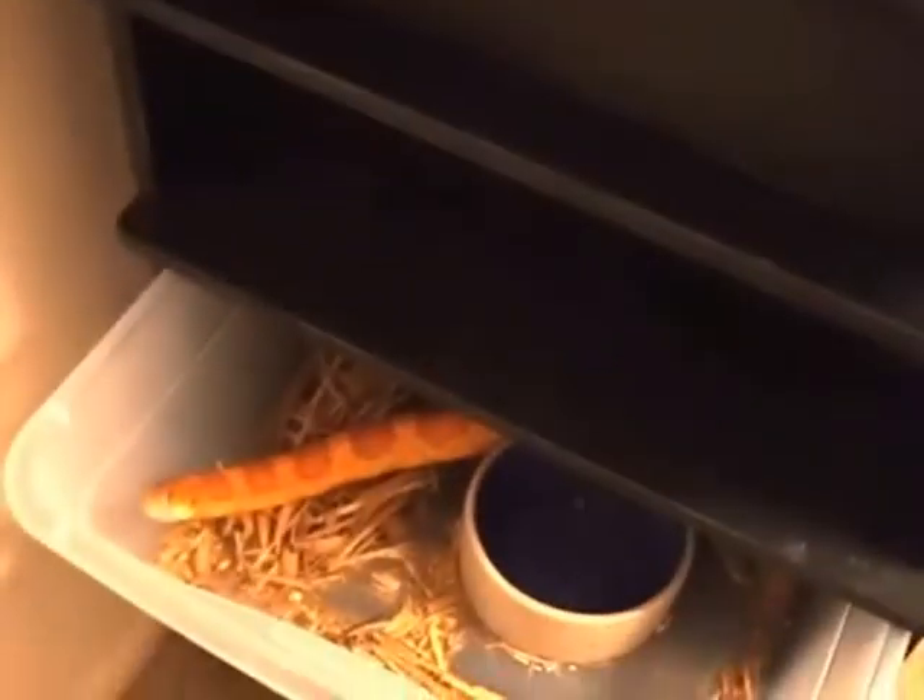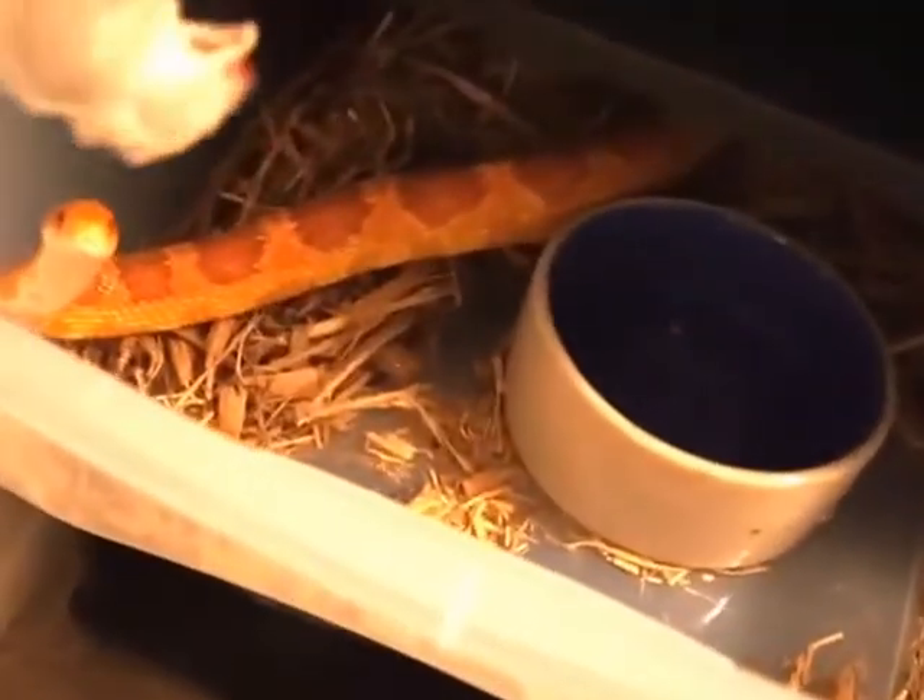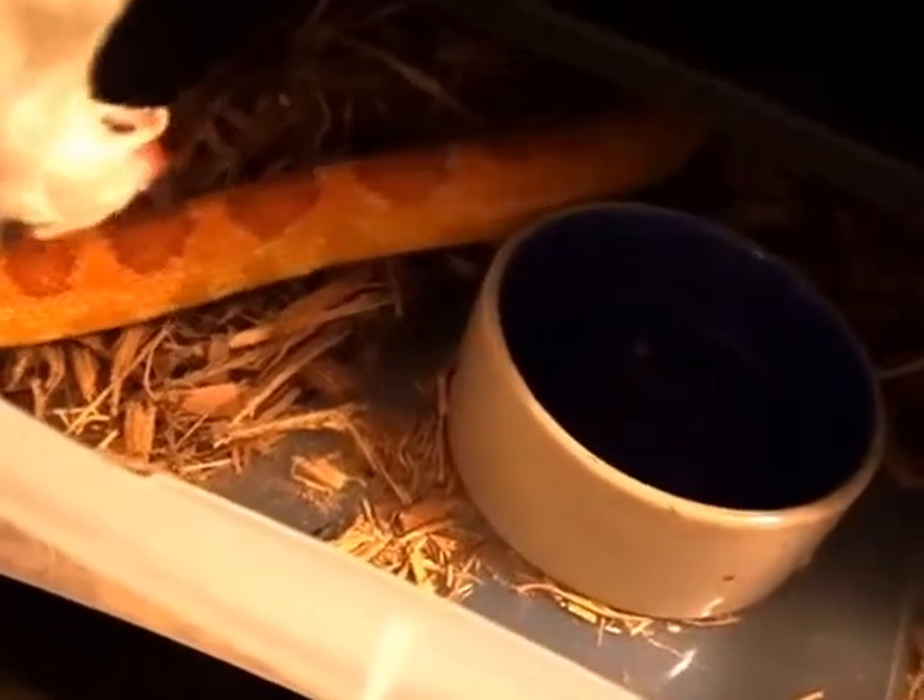Here's an adult corn snake, a melanistic — this guy's 13 years old. Let's see if he's hungry. There you go. Corn snakes as adults I feed less and less, maybe every two weeks as well.